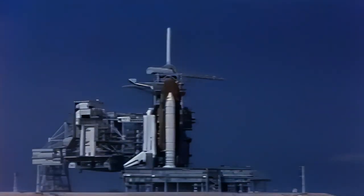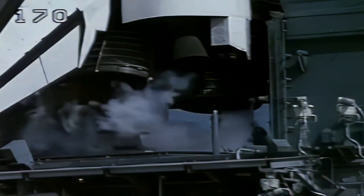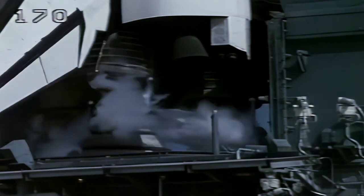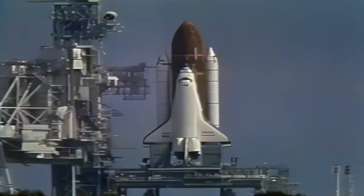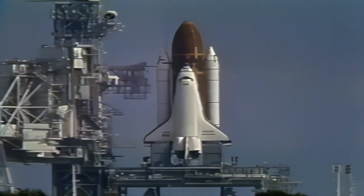One minute. T-minus 57 seconds and counting. T-minus 45 seconds — the flight data recorders for the solid rocket boosters are now up and running. Coming up on a go for auto sequence start at T-minus 31 seconds. We have a go for auto sequence start, and the handoff has occurred, which puts the Space Shuttle on its own power.